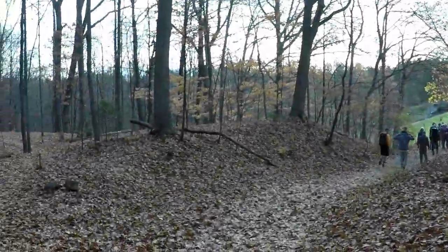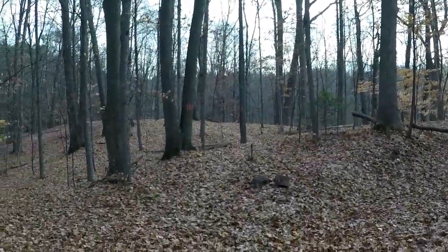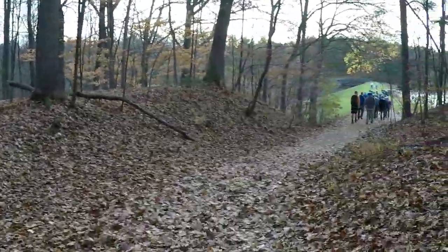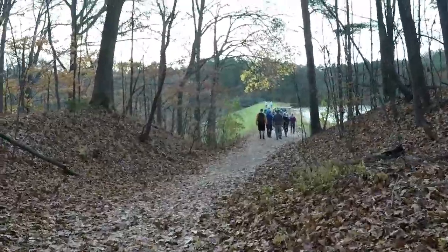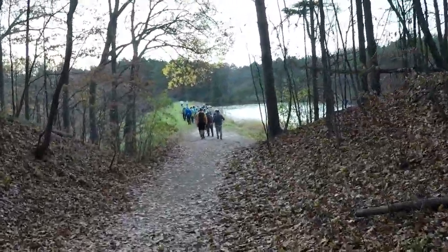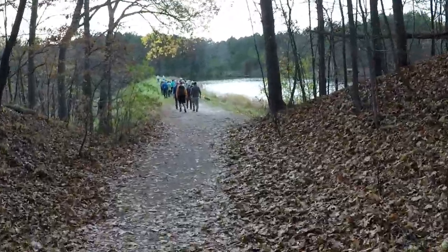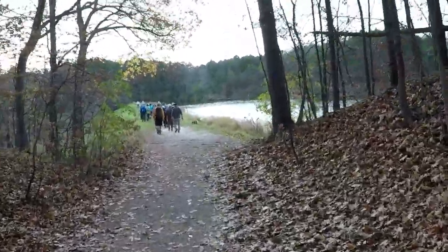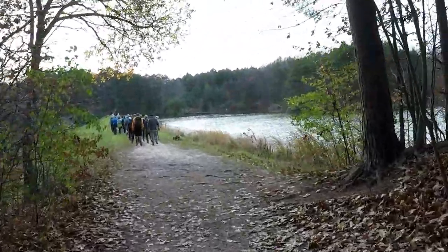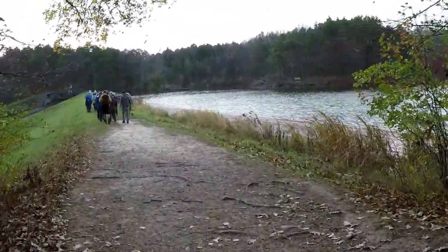Before you get to the dams, there is an orange trail off to my left that goes along the northern property line. Now we're coming out to the West Pond at the dam, and you get a view looking to the south.